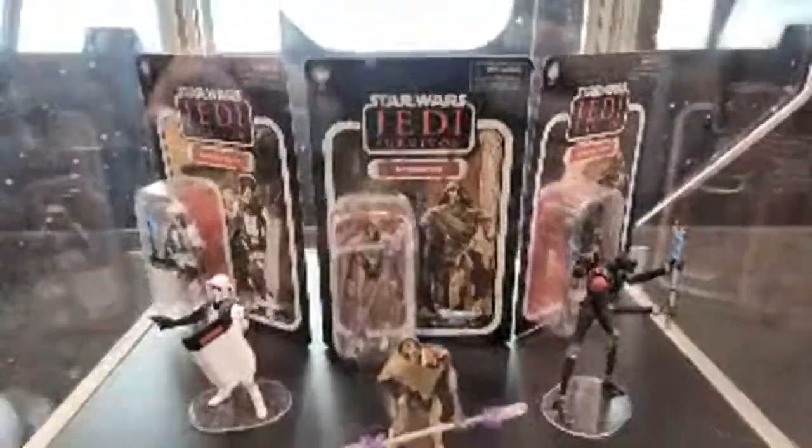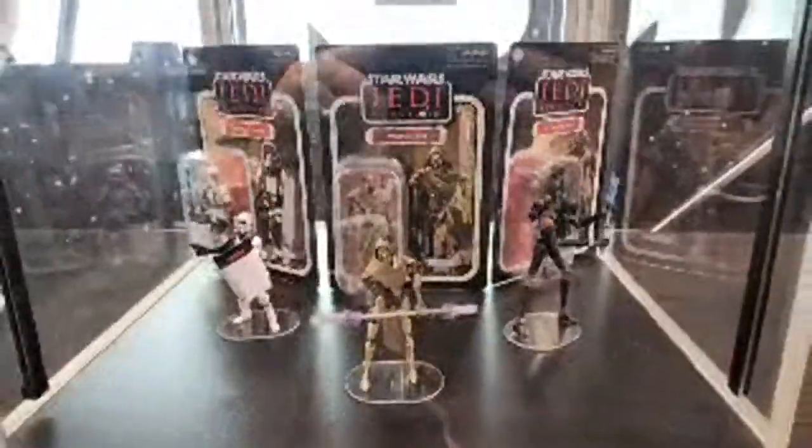From Jedi Survivor we've got the riot scout trooper coming — they said there'd be more coming from that game as well. Over here, the Maul that's been requested so much from the final season of Clone Wars. And then this is the three-pack TVC, going to be a fan channel exclusive — got your Magnaguard in there.